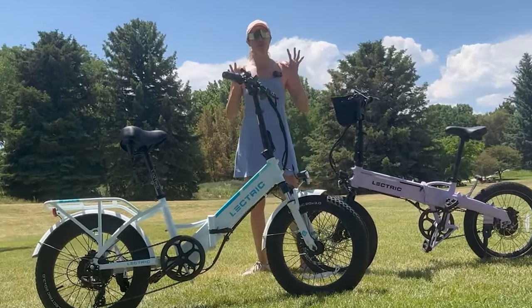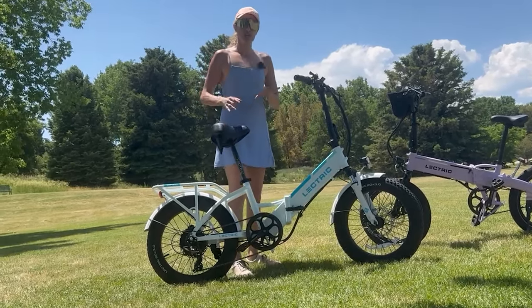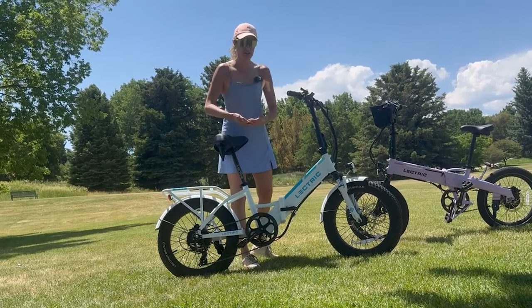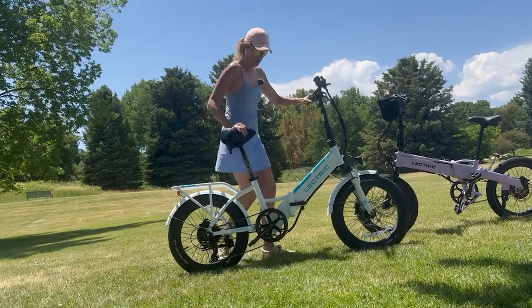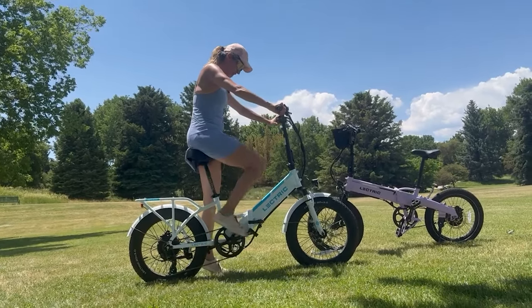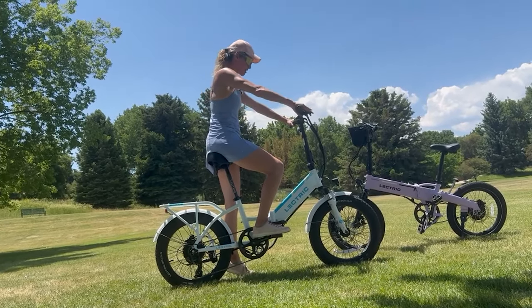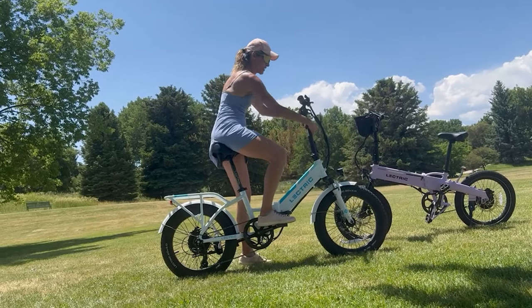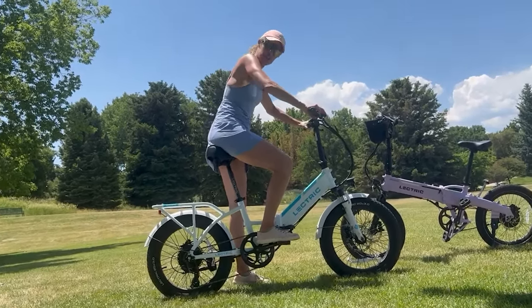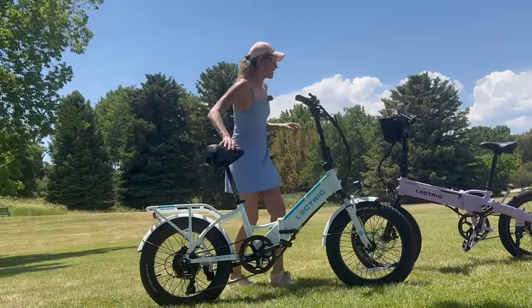Now I'm going to show you how both e-bikes fit me. On the XP 3.0, I have the seat at its highest. For tall riders like myself who want proper leg extension, I'd like to see Electric offer a taller seat post, but it almost fits me. With the foot down I'm a little tiptoed, but it's super comfortable — the torso-to-handlebar distance is great, and the handlebars are adjustable.